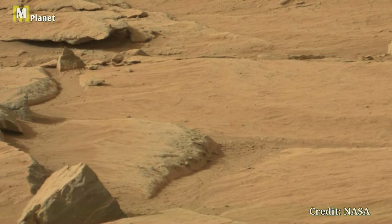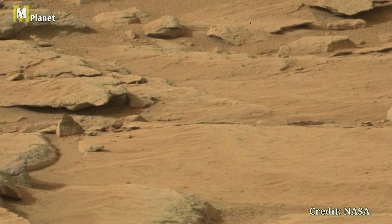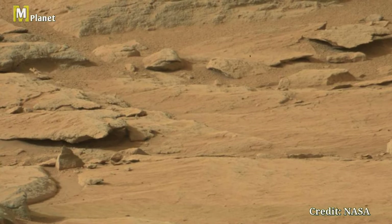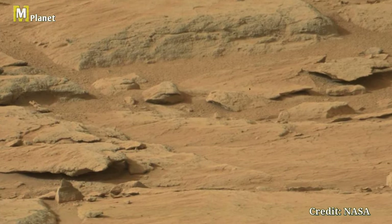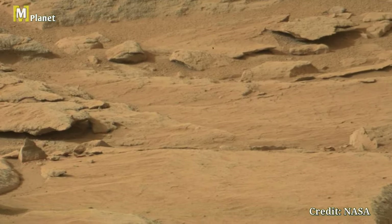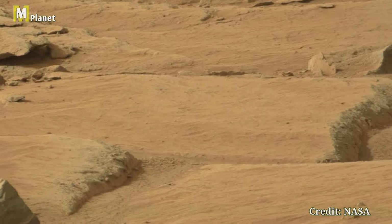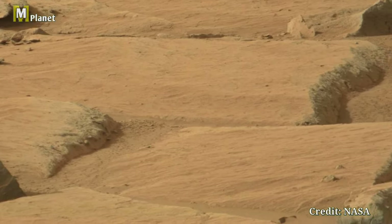This view shows the rugged Martian terrain in remarkable detail. Notice the fine layers of rocks shaped by ancient processes. These formations tell us stories of Mars' geological past. The different textures and colors indicate various minerals and materials, hinting at the planet's dynamic history.